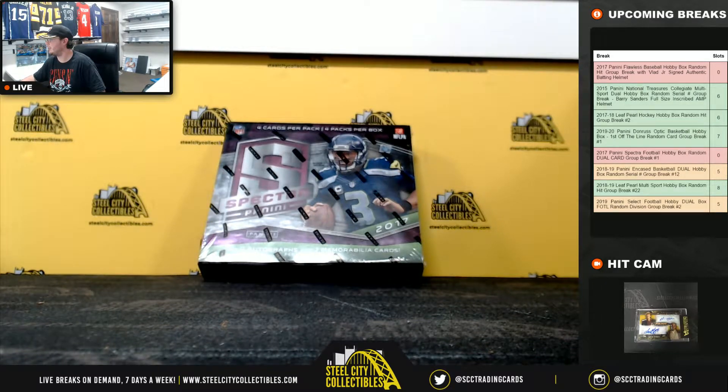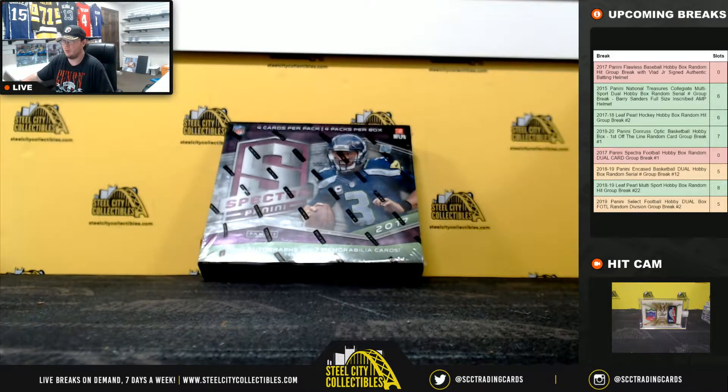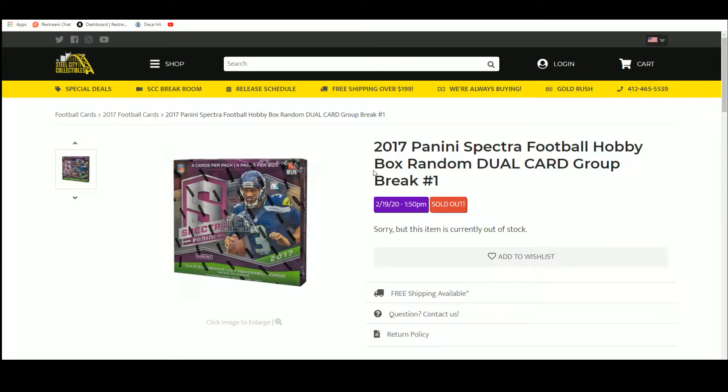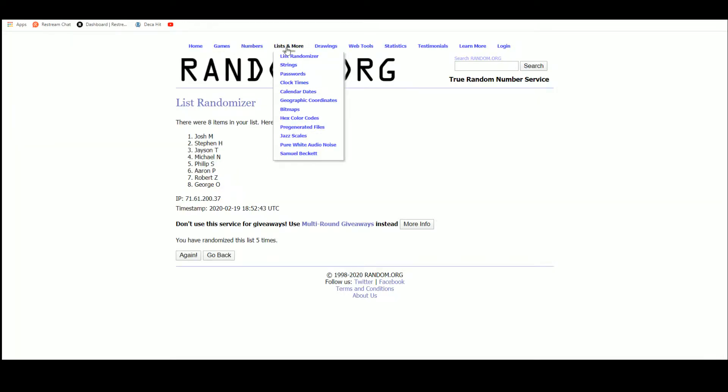Our next break is our 2017 Panini Spectra Football Hobby Box Random Dual Card Group Break number one. Random dual card means every spot is gonna get two random cards. We're gonna take our eight spots, randomize them five times, then open up the box, list the cards as they're pulled, and randomize that list five times as well. We'll match them up so that everybody receives two cards in the break. Let's go over to random.org.